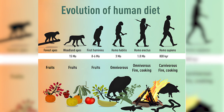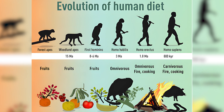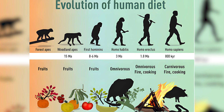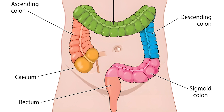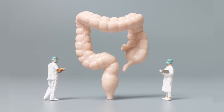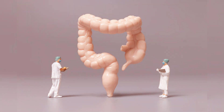But as humans evolved, we started cooking food and eating more meat, fruits, and processed grains. These foods are easier to digest, so our digestive system didn't need such a big cecum anymore. Over time, the cecum shrank and the appendix became smaller too. Because it became so small and seemed to serve no purpose, scientists thought the appendix was a vestigial organ — a leftover from evolution that no longer had a function. But now we know that's not entirely true.